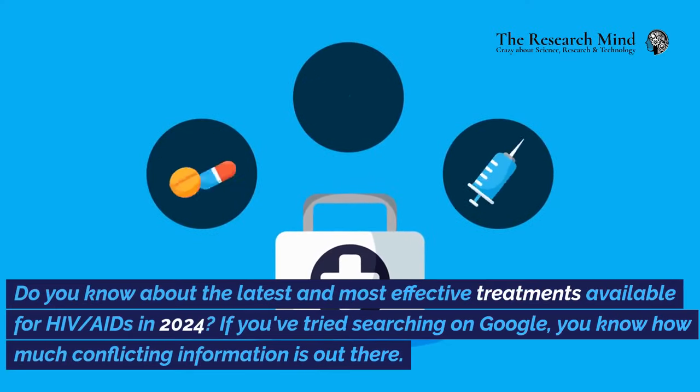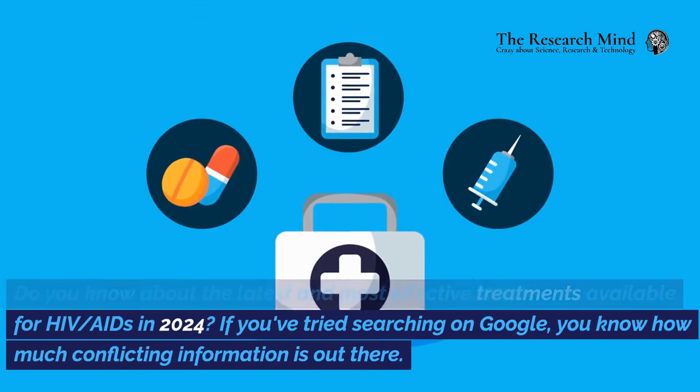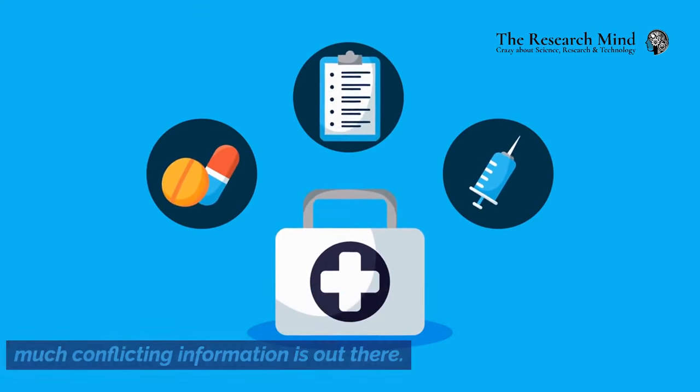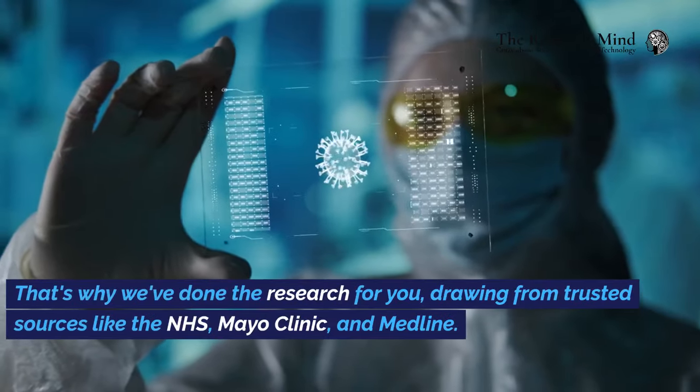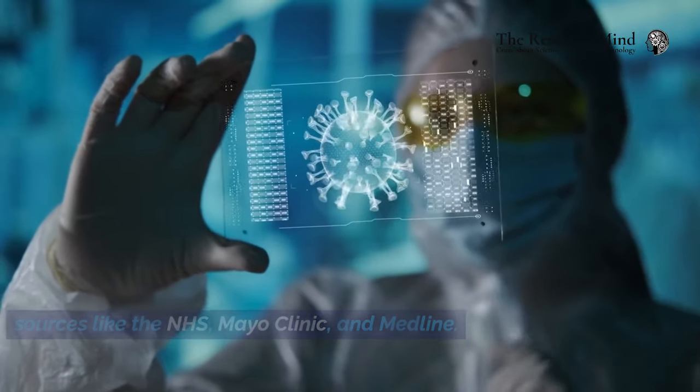Do you know about the latest and most effective treatments available for HIV and AIDS in 2024? If you've tried searching on Google, you know how much conflicting information is out there. That's why we've done the research for you, drawing from trusted sources like the NHS, Mayo Clinic, and Medline.